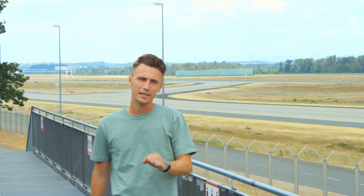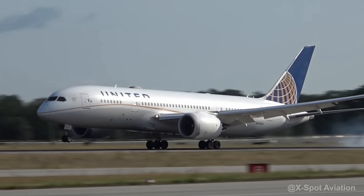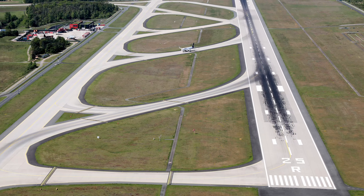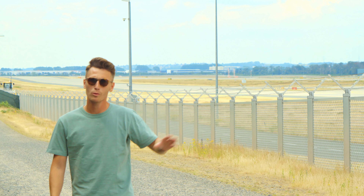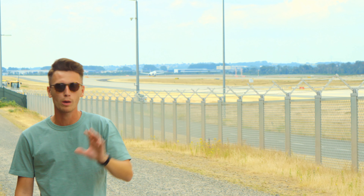That runway had to be closed immediately after only a few landings following a new tarmac renewal. But what could have gone so wrong that the airport operator had to shut down runway 07L with 25R, resulting in 120 flight cancellations and 500 hours of delay? To understand what went wrong here, we have to talk about runways for a bit.